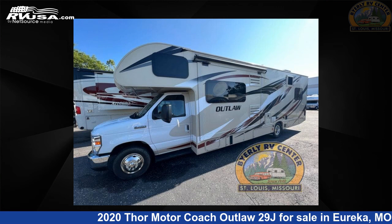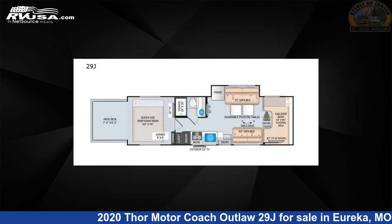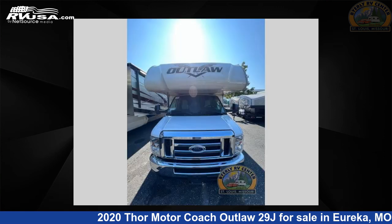This 2020 Thor Motor Coach Outlaw 29J is a toy hauler RV. It is located in Eureka, Missouri 63025, and is offered for sale by Byerly RV.